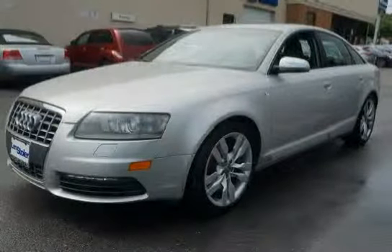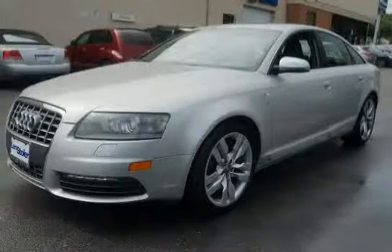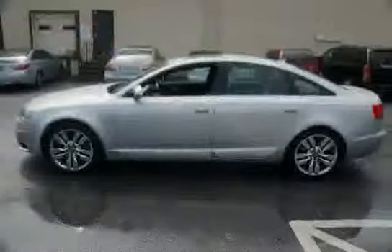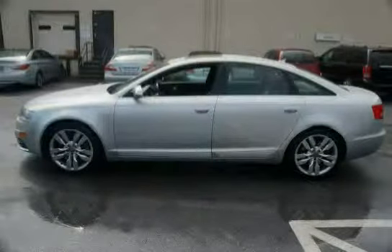This 2008 Audi S6 is equipped with Sirius satellite radio, body color front bumper inserts, air intakes, lift spoiler, 110 amp HR battery, rear window defogger with timer, and Bluetooth cell phone preparation.